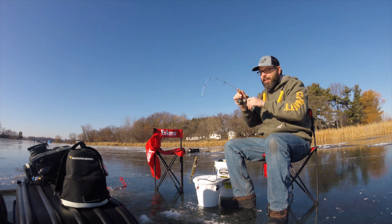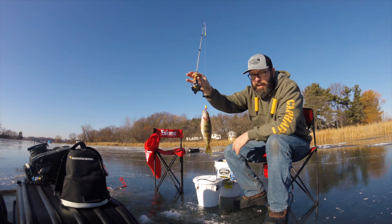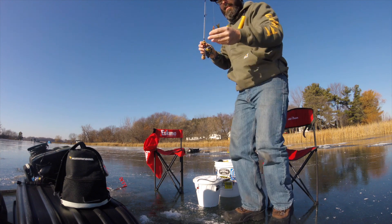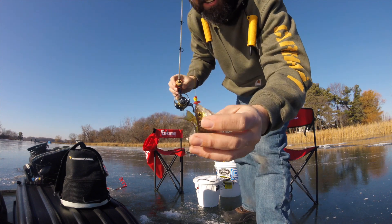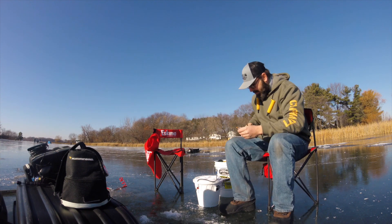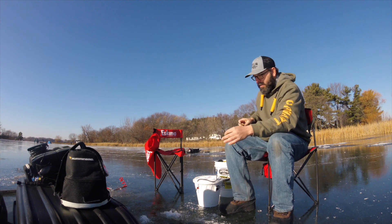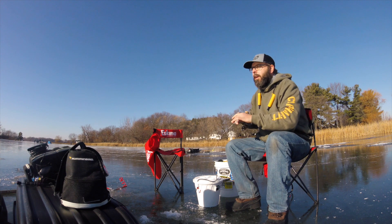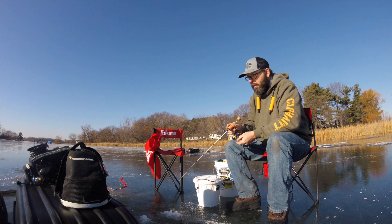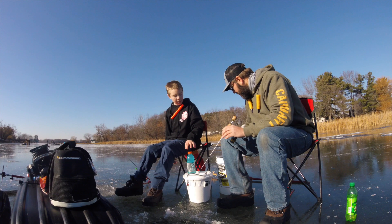Little baby perch — I told you that's what it was! First fish of the 2020-2021 ice season is this monster right here. Look at that, it's all coiled up on there — dot jig making it happen. Alright, go get your big brother, or your sister, or your mama. I don't mind the small ones.